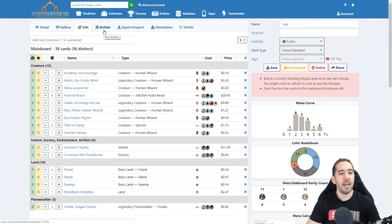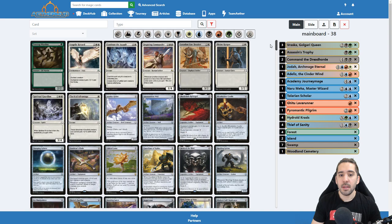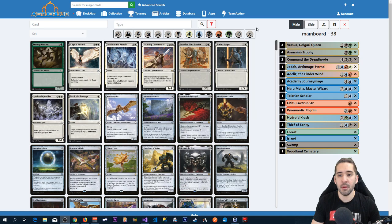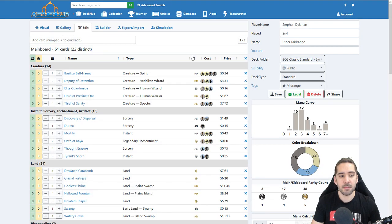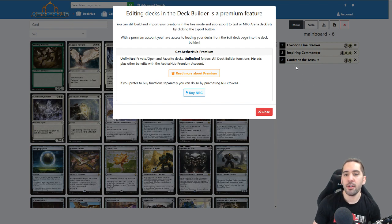You can also edit a deck you already have, but that is a premium feature. My account is premium, so I can do it. If you don't have premium it will look something like this — you click the builder button and you will get an error message saying that you need to use premium to be able to edit the deck.